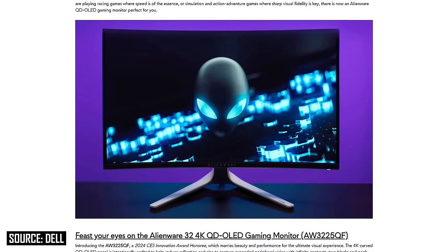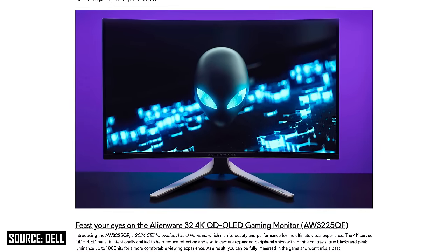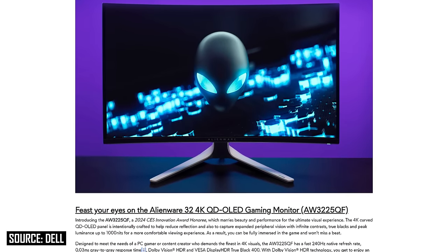Pricing for these 32-inch 4K QD OLEDs is confirmed to start at $1,200. That pricing has been announced for both the MSI MPG321URX and the Alienware AW3225QF. The Alienware model is hitting the market first in North America on January 11th, while the MSI model is launching in several regions including North America and Europe in February. I expect most variants to hit the market in the first quarter of the year.